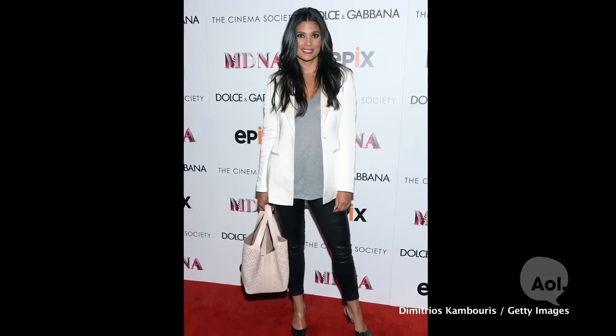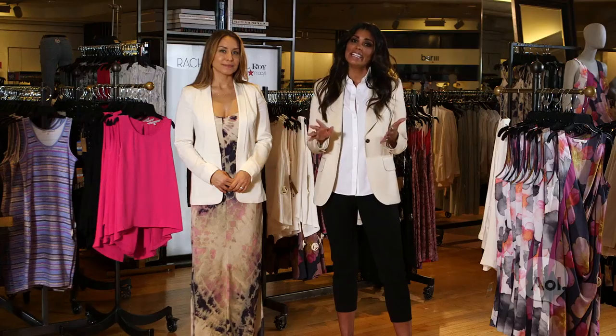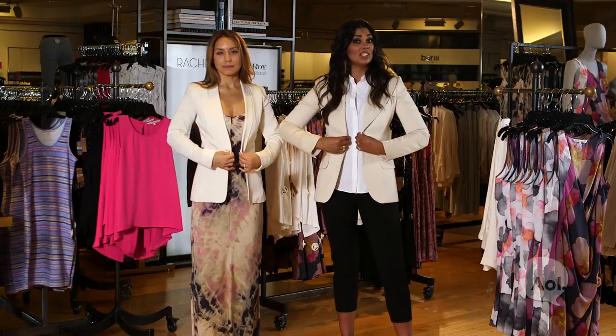For summer I absolutely love a cream blazer. I wear them all the time and pair them with everything. The key is to look for a blazer that has a great shoulder and a high arm hole — it's going to make you look thinner.